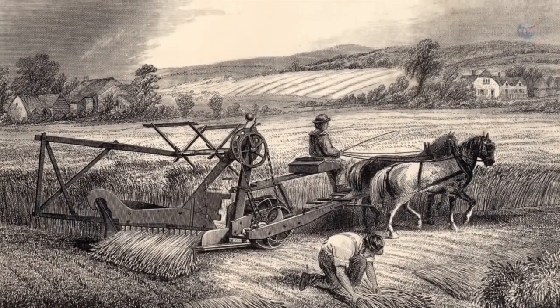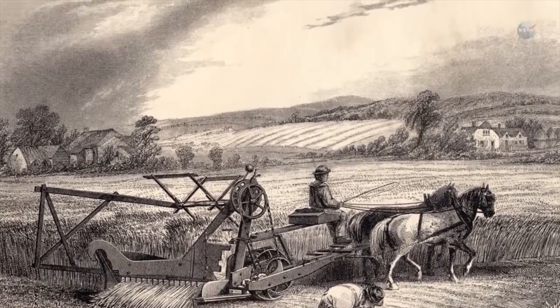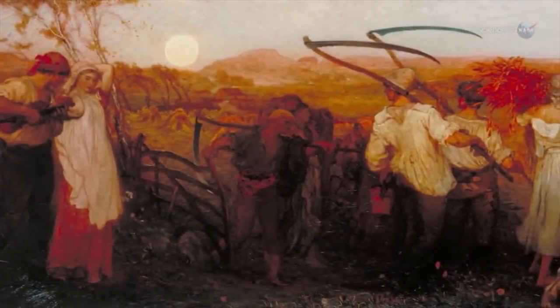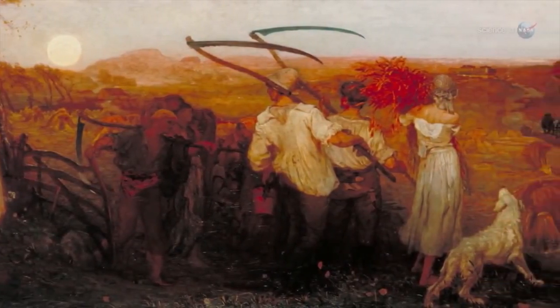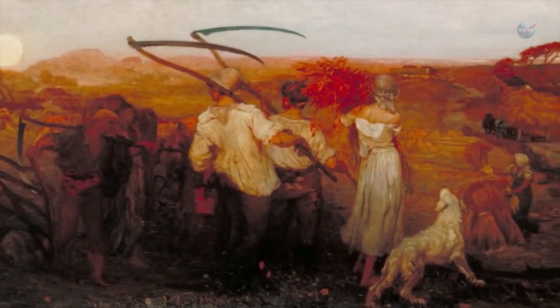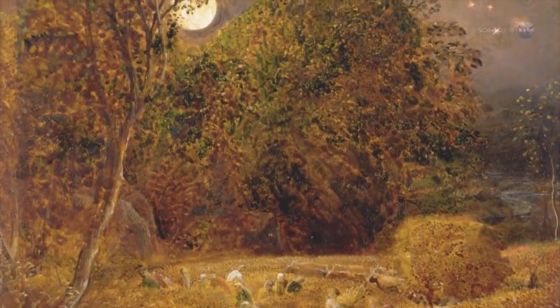In the days before light bulbs, farmers relied on moonlight to help them harvest their crops. Many crops ripen all at once in late summer and early autumn, so farmers found themselves extremely busy at this time of year. They had to work after sundown. Moonlight became an essential part of farming, and so the Harvest Moon was born.